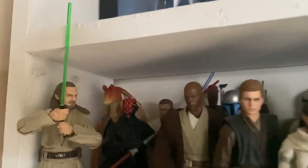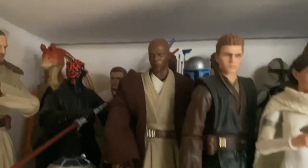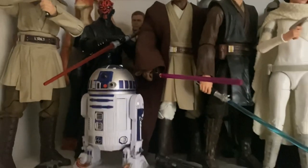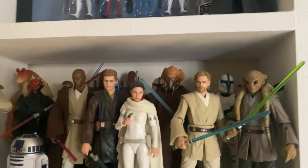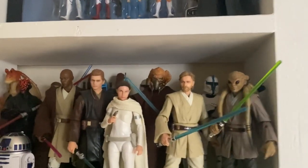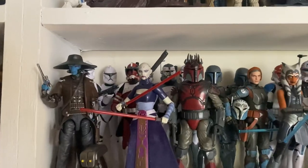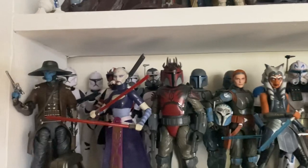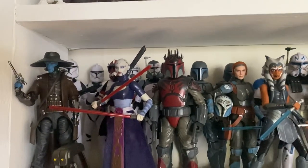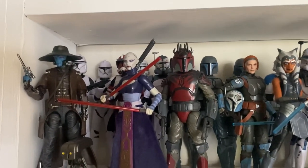We've got the new photoreal Qui-Gon Jinn, Maul, Obi-Wan, Jar Jar, Mace Windu, the original R2, Anakin, Padme, some clones, some Geonosis battle droids, and Jango Fett lurking in the background. Coming across, we have my Clone Wars collection, which I really hope they expand upon — and we know they are doing with figures such as Aurra Sing, the new Clone Wars wave which includes Anakin, Obi-Wan, and Echo. So they will make excellent additions to the collection.